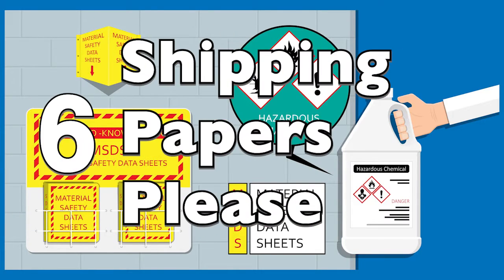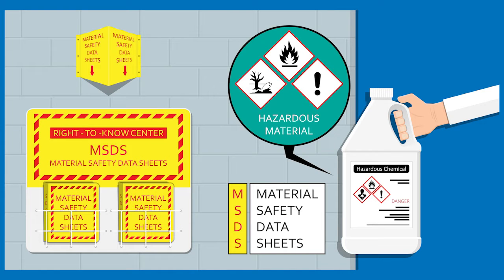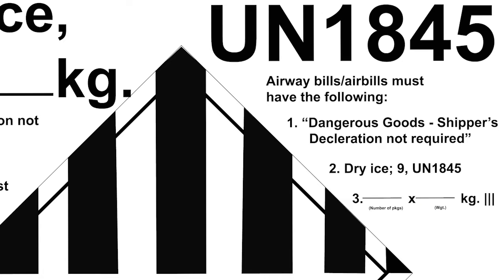Documents such as shipping papers and safety data sheets provide identification of the hazard as well as precautions and approaches to take when encountering each hazard.